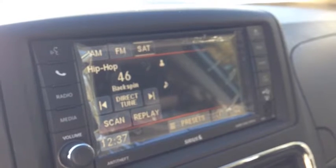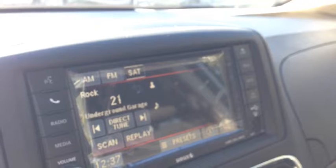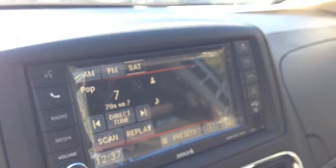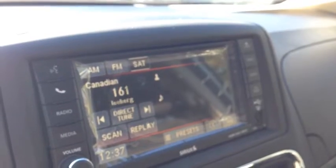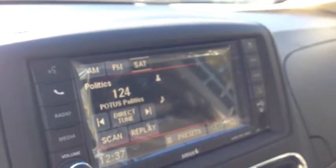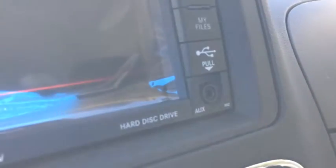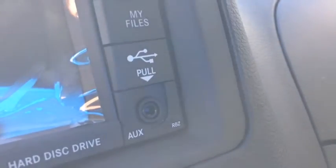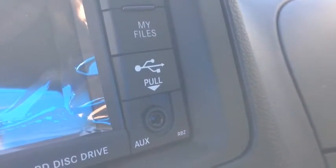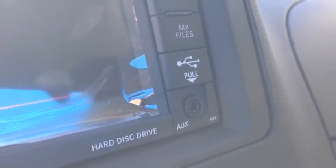There are approximately 180 Sirius channels, so there will always be something to enjoy. This is a very cool system. It also comes with media inputs which include a hard disk drive where you can store WMAs, MP3s, or JPEGs. We have USB and auxiliary inputs for your iPod, iPhone, or any type of digital device. You also have a CD player.